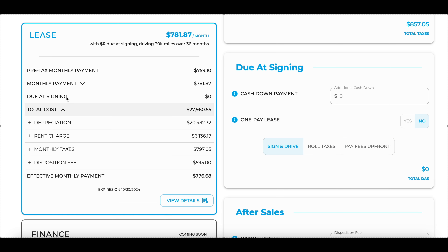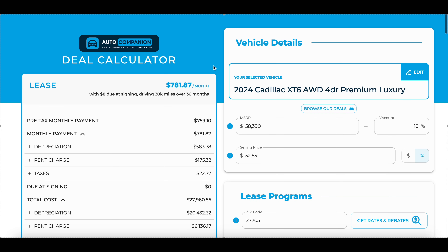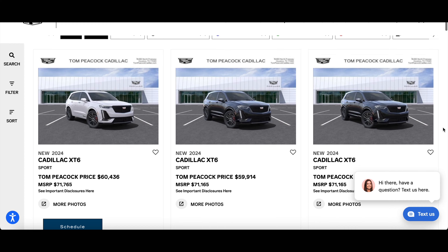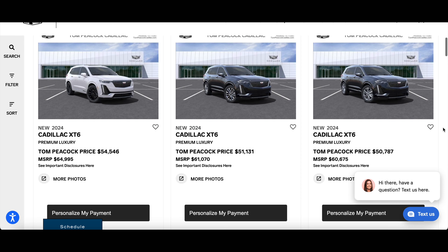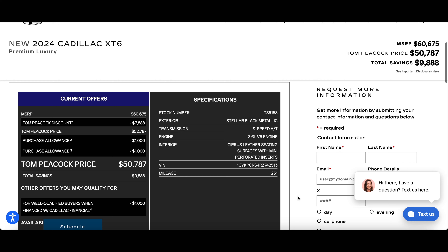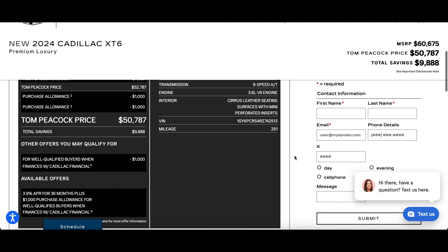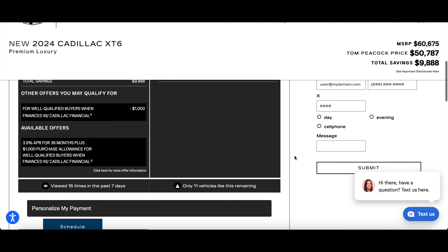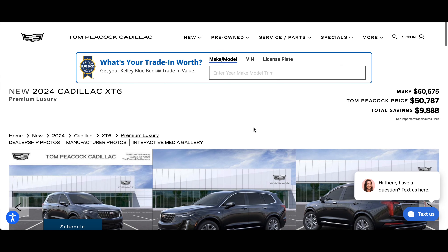Keep in mind these substantial discounts are going to apply to 2024 model years, as most dealerships want to blow those out. When I ran numbers on a $58,000 XT6 premium luxury with a 10% discount — assuming perfect credit and no money down on a three-year, 10,000-mile lease — it comes out to about $780 a month, which is pretty awful. Part of the reason payments are so high is because the residual values are pretty bad at 55%, and the lease interest rate is almost 5%.